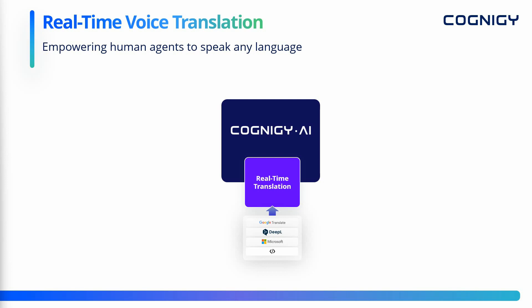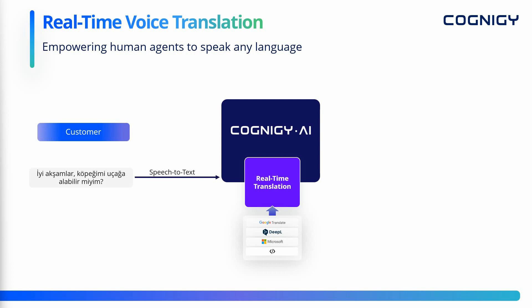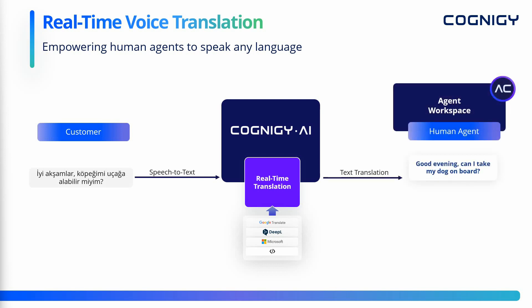Cognigy can use real-time voice translation to overcome language barriers and empower human agents to communicate in any language with customers on the phone line. In this example, a customer calls with a request in Turkish. We use speech to text to create a transcript, which is then translated to the agent's language — in this case English — and displayed right within the agent workspace.